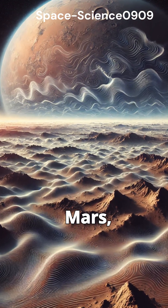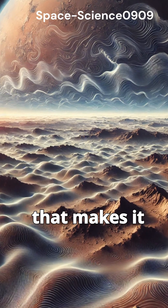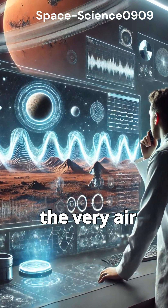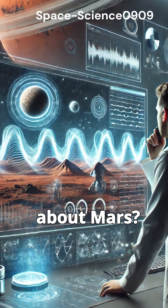So next time you think about Mars, remember — it's not just the lack of breathable air that makes it unique. It's the incredible gravity-driven waves shaping the very air we're studying. Want to learn more about Mars? Drop a comment below.